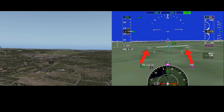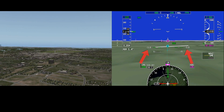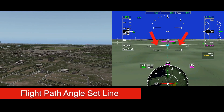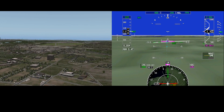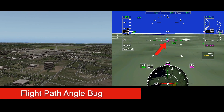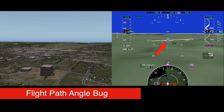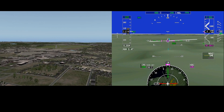A stabilized three-degree descent path can be initiated when the flight path angle is set to three degrees and the flight path angle set line aligns with the runway. A stabilized approach can be verified when the flight path angle bug is placed on the approach end of the runway and a three-degree descent path is established.